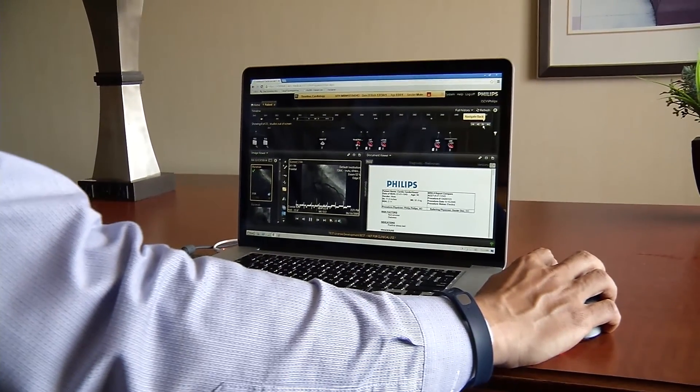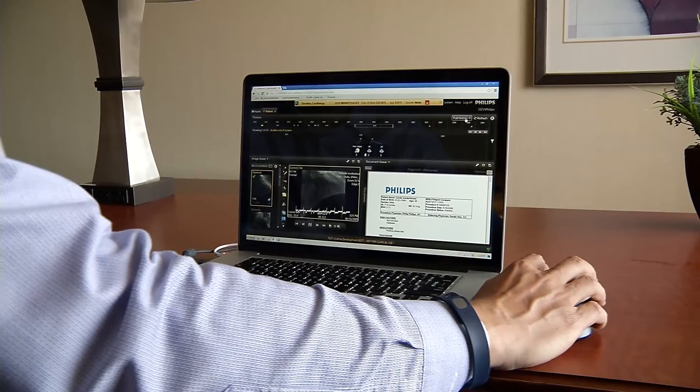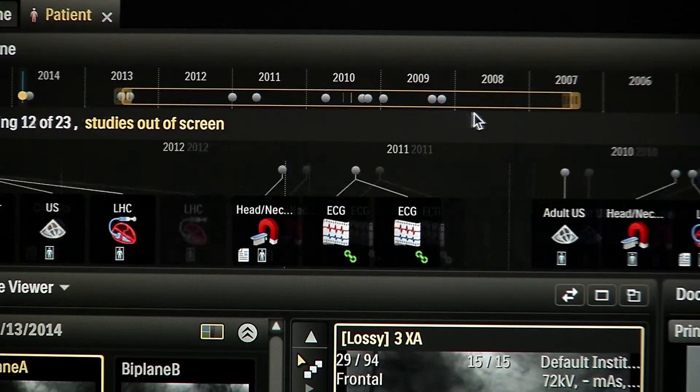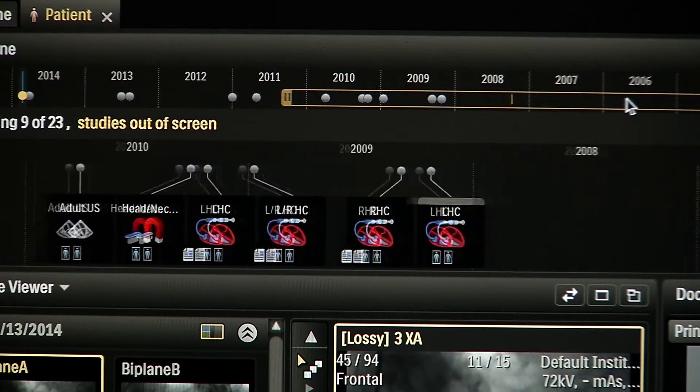In order to get a good diagnosis, cardiologists need data from all kinds of systems present in the hospital — from EMRs, from the radiology PACS, from HIS. The interoperability with IntelliSpace Cardiovascular is amazing.